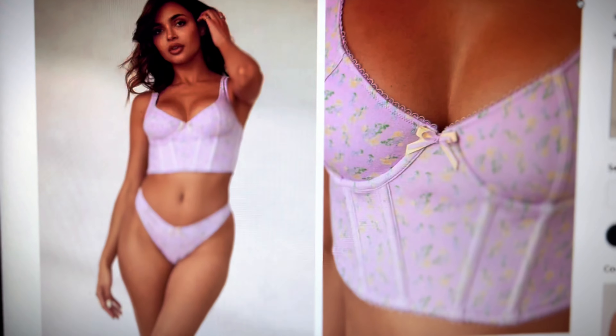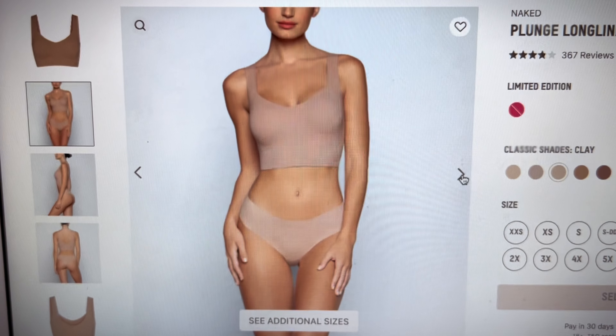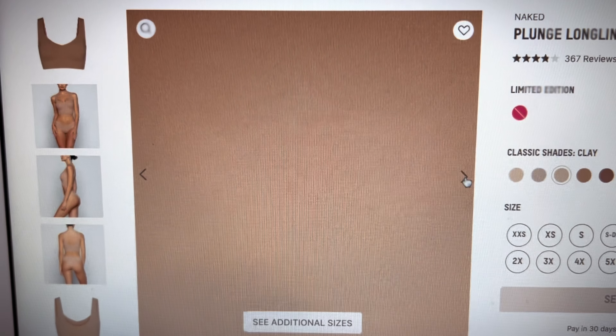Long line bras are designed with seamless construction or minimal seams along the back. This helps to create a smoother surface, eliminating potential points of friction or indentation that could contribute to the appearance of back fat.